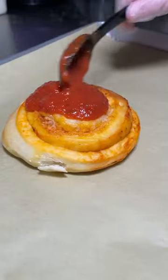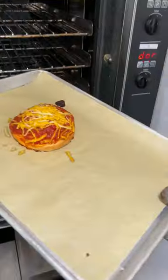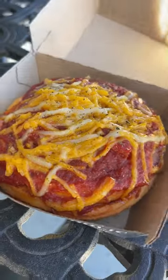I love how Cinnaholic continues to change things up. These are only available during their fall season, and that includes their pizza cinnamon roll — this is both sweet and savory and it reminds me of one of those giant bagel bites. This is only available for a limited time, so let me know if you end up going.